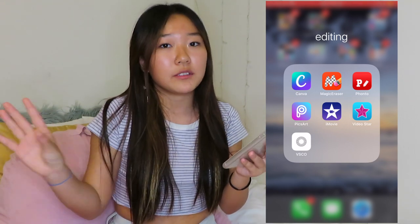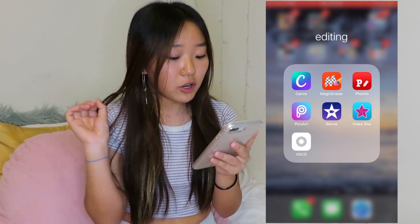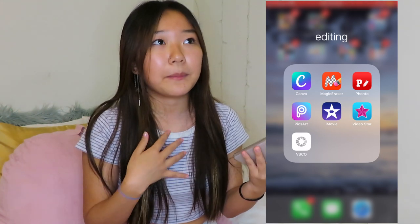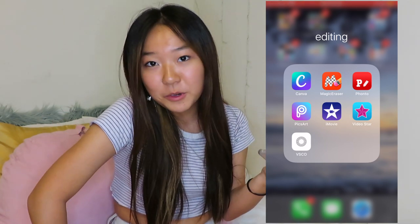The next folder I have is Editing. Most of these apps I just use to edit thumbnails or certain parts of my videos. The ones I use for thumbnails are Canva, Magic Eraser, Fanto, and Pixar. I also use VSCO — mainly for my Instagram pictures. For videos I use iMovie and Video Star. So if you were ever wondering how I make my thumbnails, these are the apps I use.